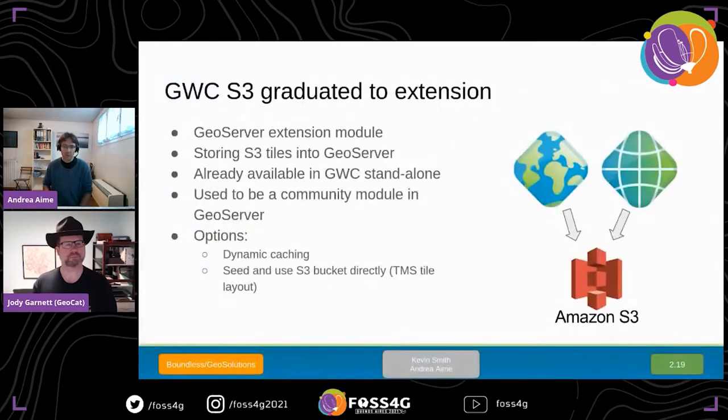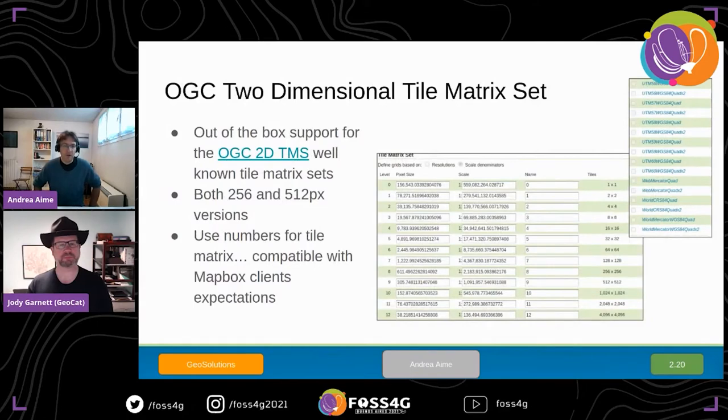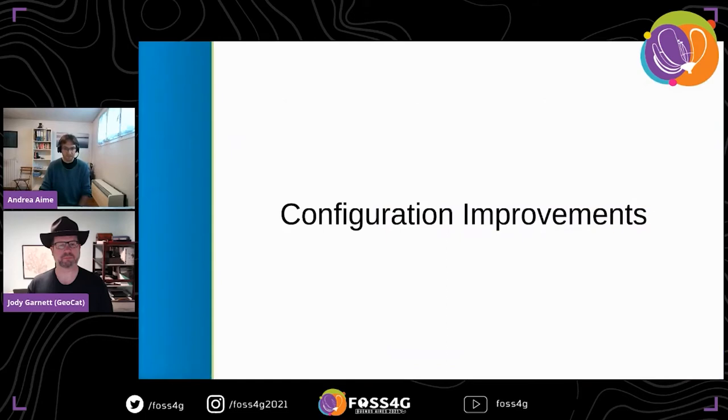In terms of GeoWebCache: the GWC S3 extension finally graduated from community to extension, allowing GeoServer and GeoWebCache to store tiles in S3. We also have out-of-the-box support for the OGC 2D tile matrix set specification, which provides a number of well-known tile matrix sets. Notably, the tile matrix names are just numbers, which will make MapBox clients happy since they expect Z to be a number rather than a generic string like WMTS supports.